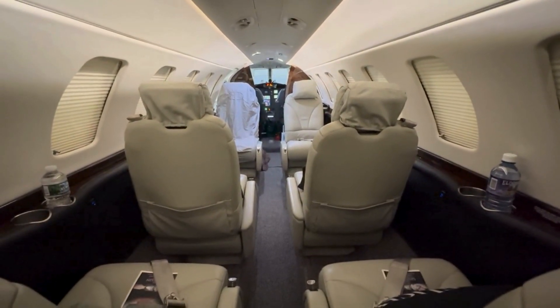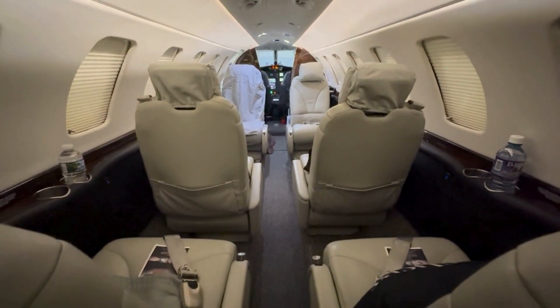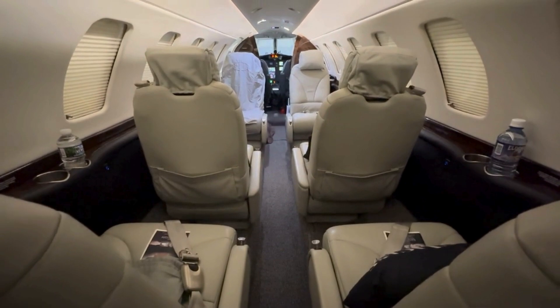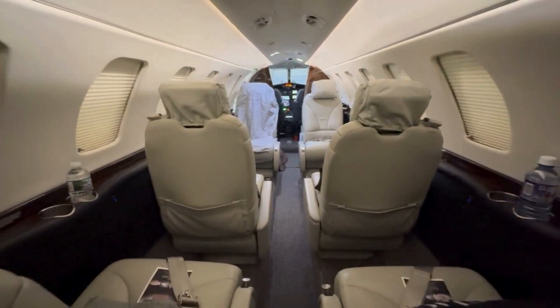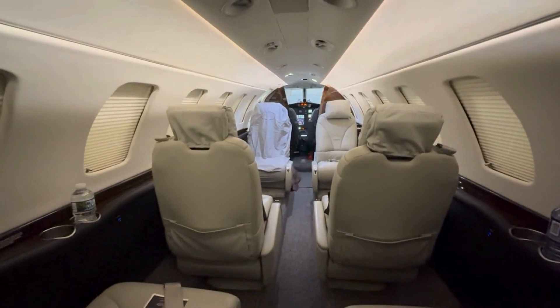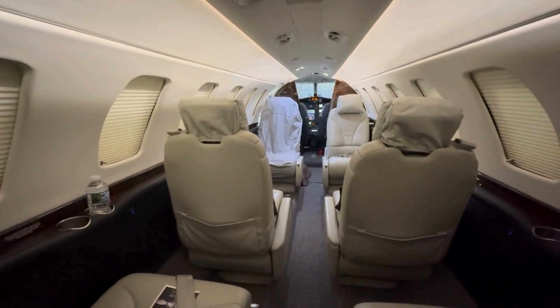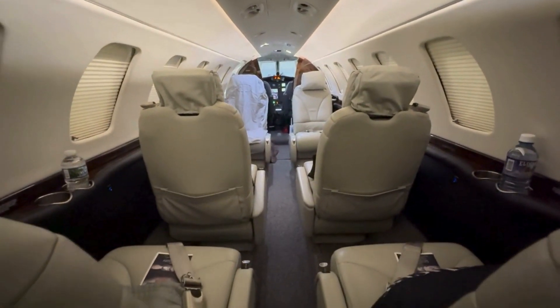From the lavatory you can see the standard seating — there's a forward club and two forward-facing seats aft, so this aircraft has seven seats. You'll also notice that the front seat has the maintenance cover on it. This airplane comes with maintenance covers for the seats, so when you put it down for maintenance the seats don't get banged up.